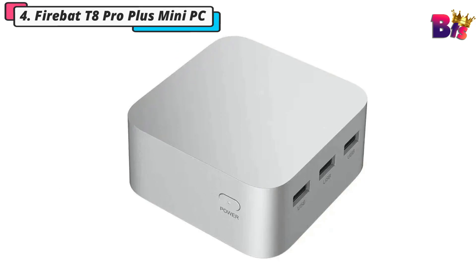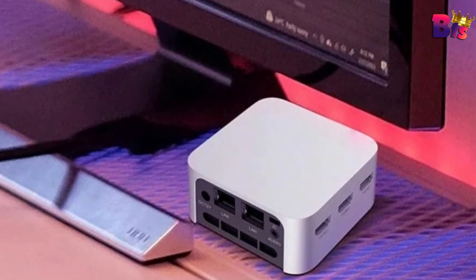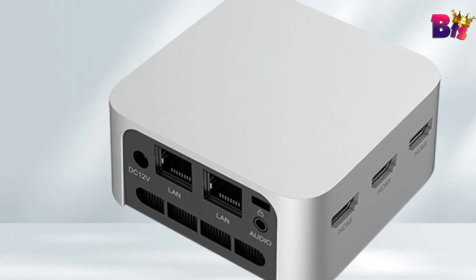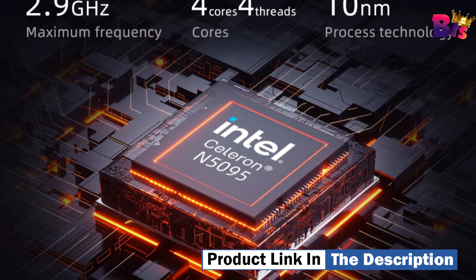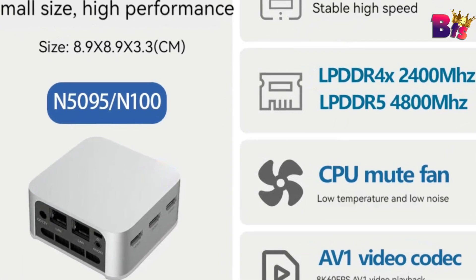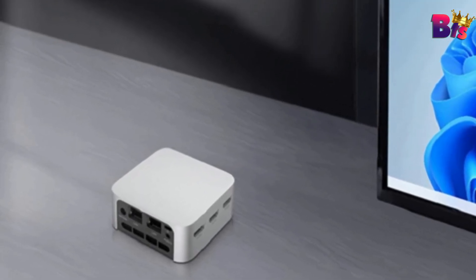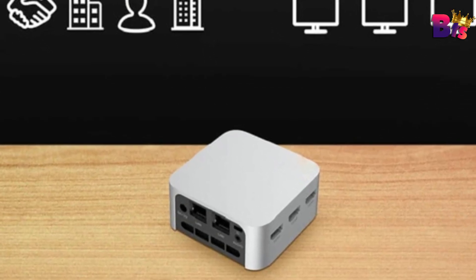Number 4: Firebait T8 Pro Plus Mini PC. The Firebait T8 Pro Plus may be small in size, but don't let that fool you — this Mini PC is packed with the kind of power you'd expect from a full-size desktop. Powered by the Intel Celeron N5095 processor, delivering lightning-fast speeds and seamless multitasking. Whether you're editing videos, gaming, or just browsing the web, this Mini PC handles it all with ease.